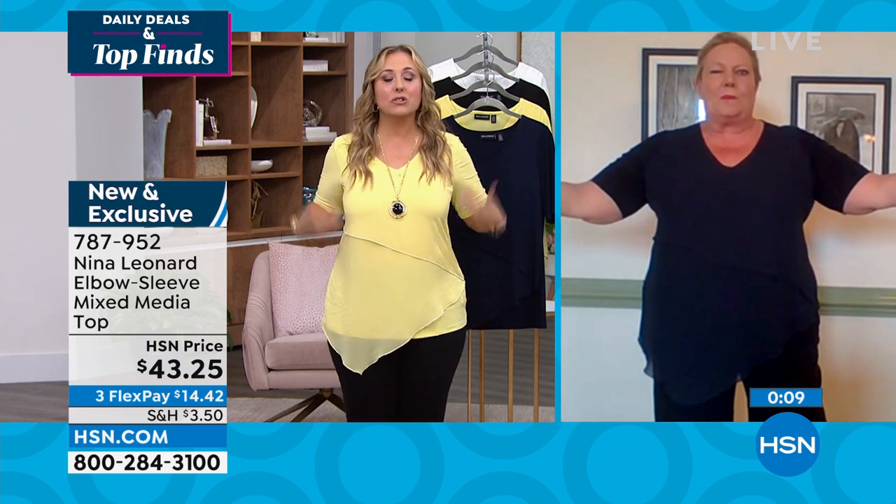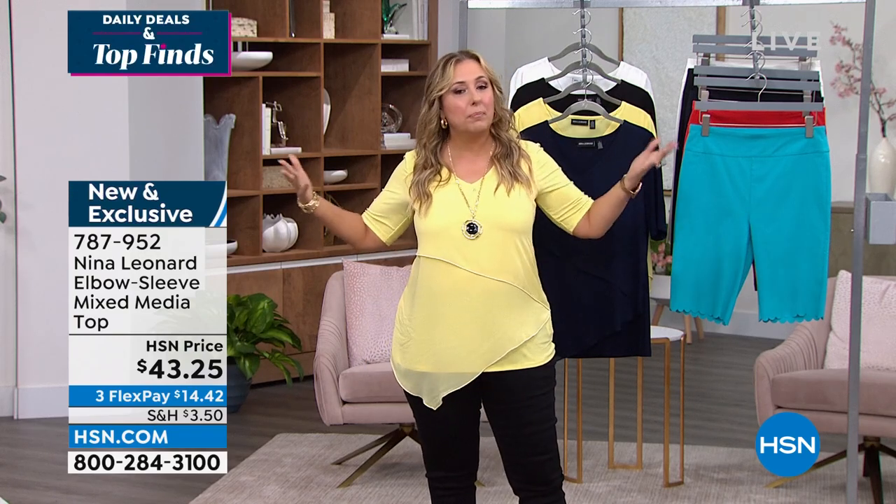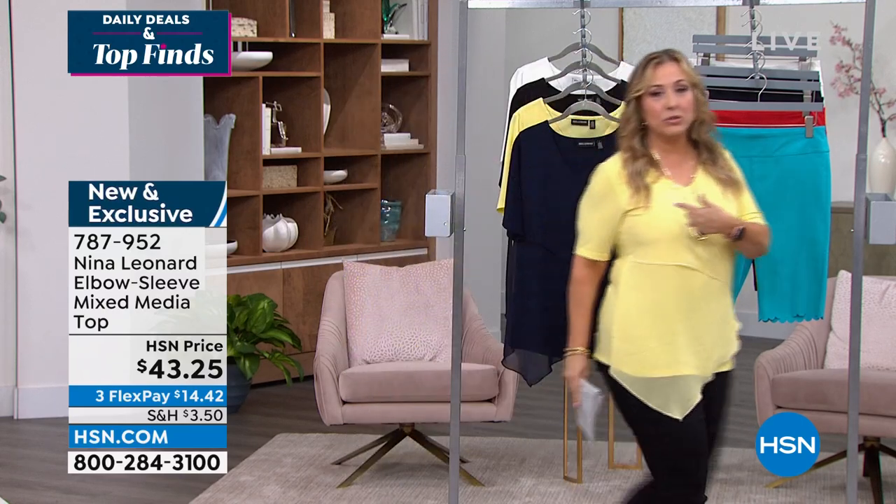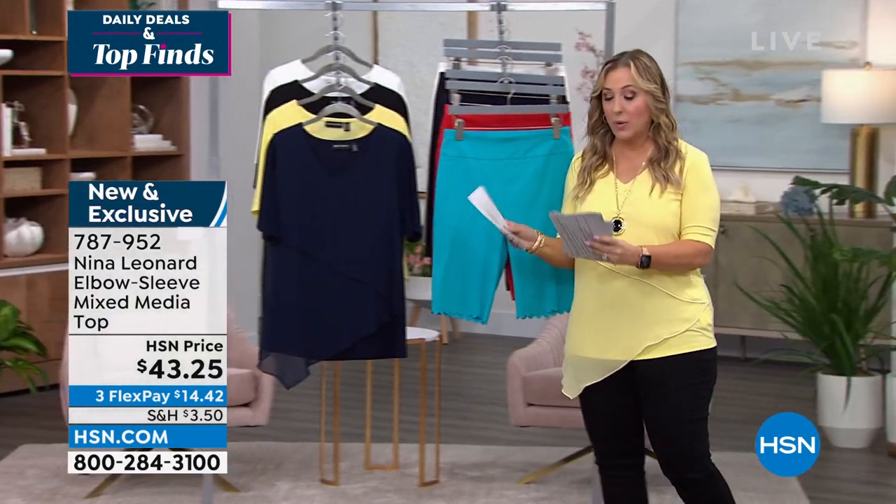I think this is great to travel in. We're all getting out there a little bit more and doing more traveling. You'll be sitting at the theater, maybe going out to dinner. I feel like our takeaway from the world is that we don't have to be uncomfortable anymore as women. But we want to look cute. This is a perfect top. It is new and exclusive.